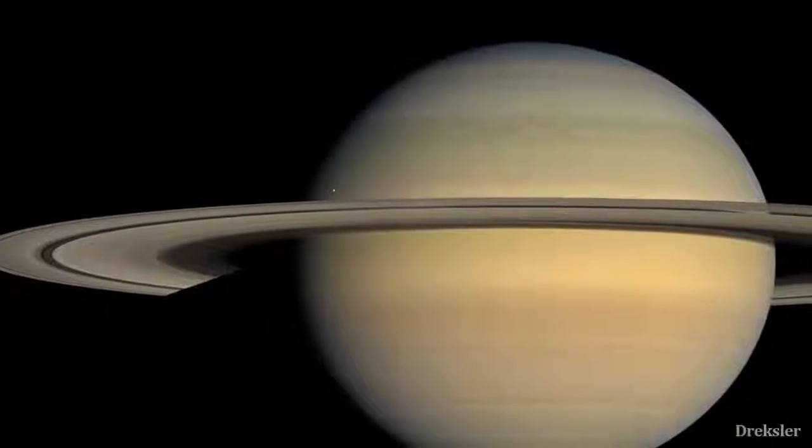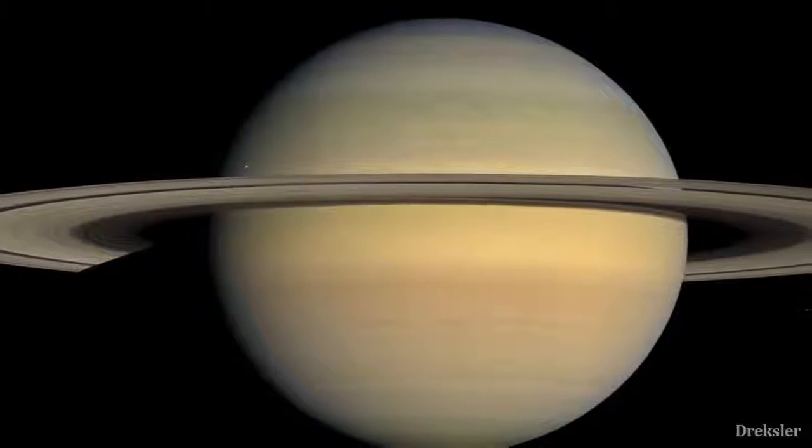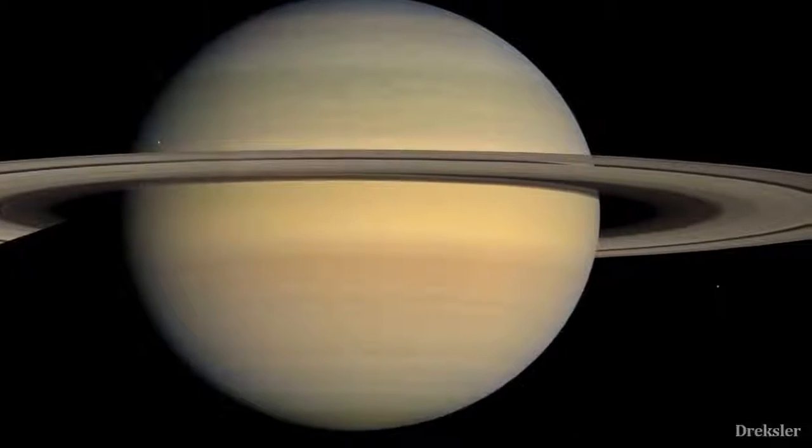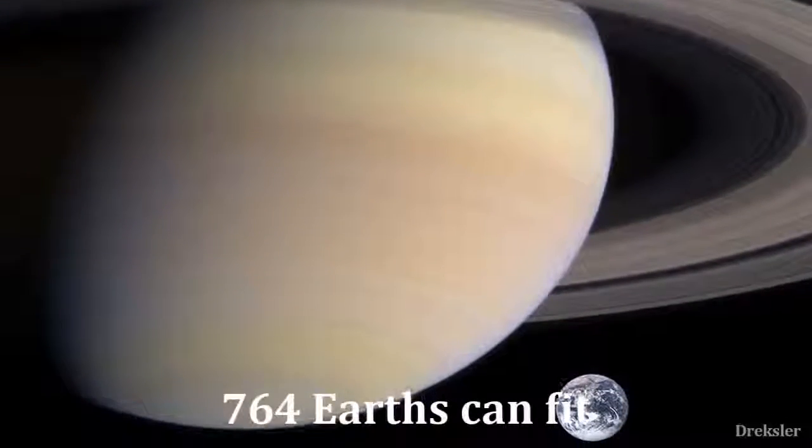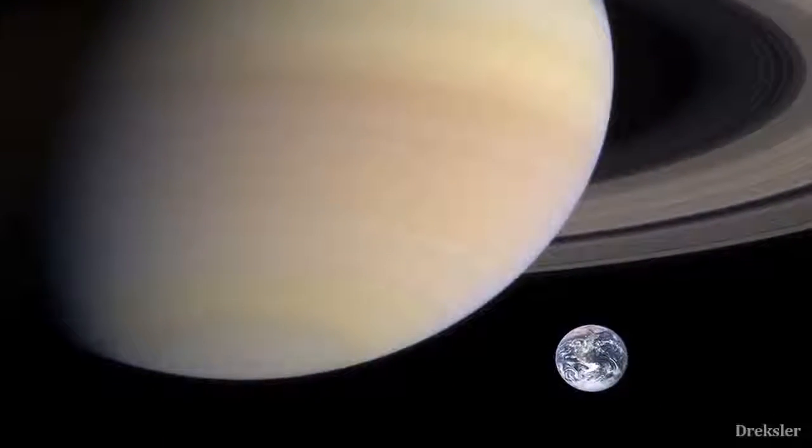Saturn, the second largest planet in the solar system. It is a gas giant, meaning there is nothing solid on its surface to stand on. It is also quite gigantic, since you can fit 764 Earths inside Saturn.